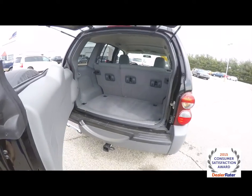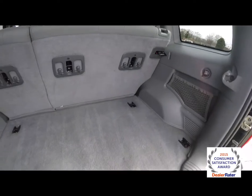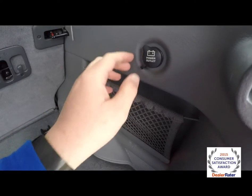Take a look at the luggage area — very nice and spacious. Four tie-down hooks on the floor, as well as grocery bag hooks on the seat backs, plus a little storage net and a 12-volt power point.